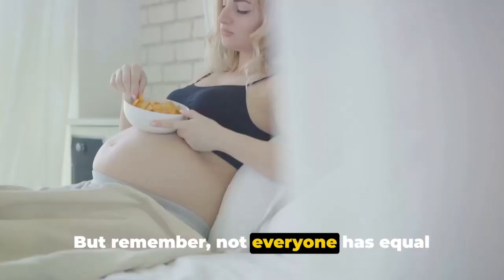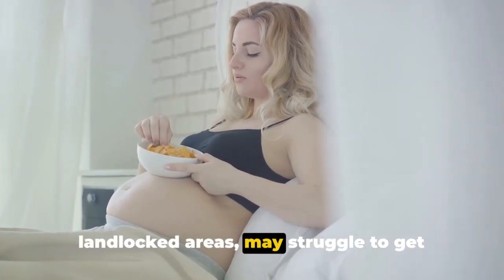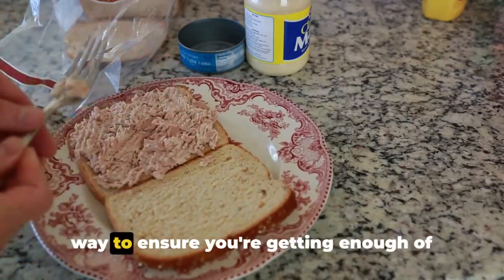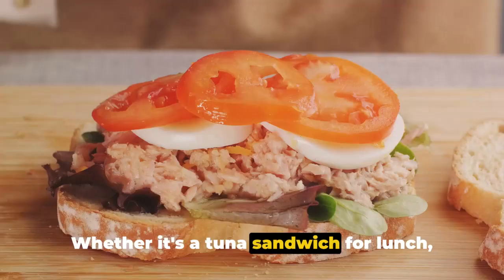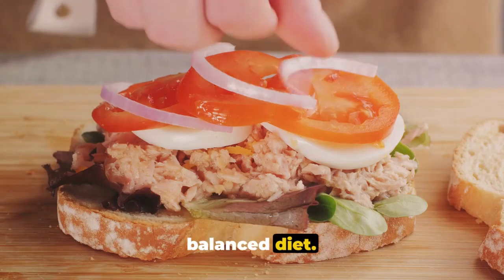Remember, not everyone has equal access to these foods. Some people, particularly those living in landlocked areas, may struggle to get enough from their diet. Incorporating these iodine-rich foods into your meals is a simple and delicious way to ensure you're getting enough of this vital nutrient. Whether it's a tuna sandwich for lunch or a glass of milk before bed, these foods can help you maintain a healthy and balanced diet.